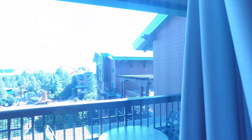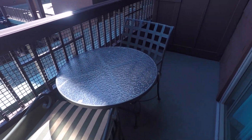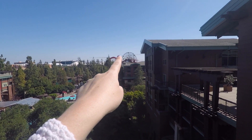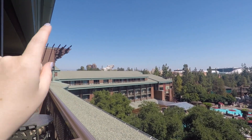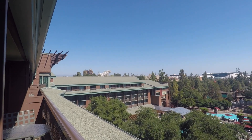We got the standard view, not the deluxe, but I think this is pretty deluxe. You have a chair, table, chair. We got a view of the pool, but also look — there's the fun wheel and the Incredicoaster. And look at Cars Land! And then Guardians of the Galaxy, and then Grizzly River Run. This is so freaking cool.